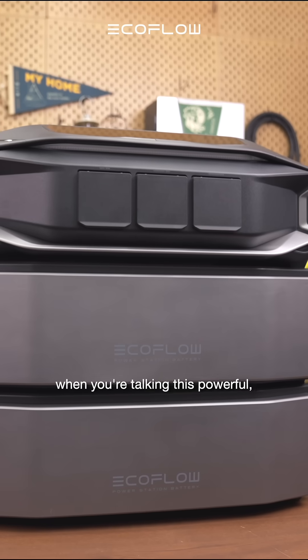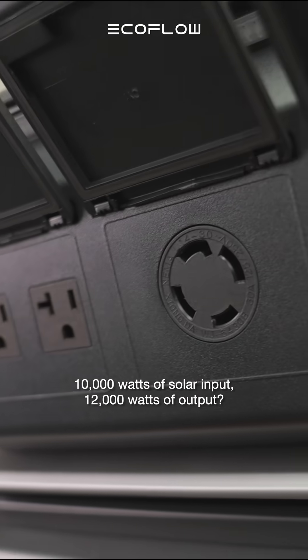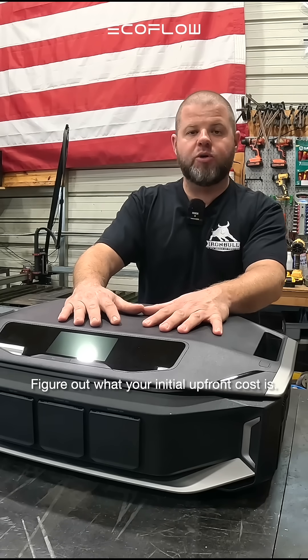How do I know if a system is going to pay me back? When you're told it's this powerful — 10,000 watts of solar input, 12,000 watts of output — figure out what your initial upfront cost is.